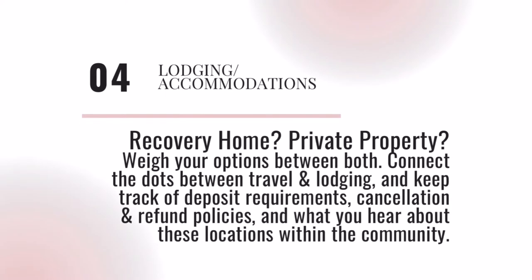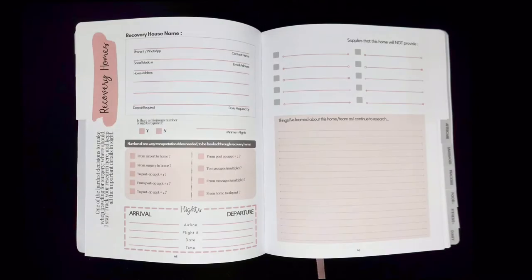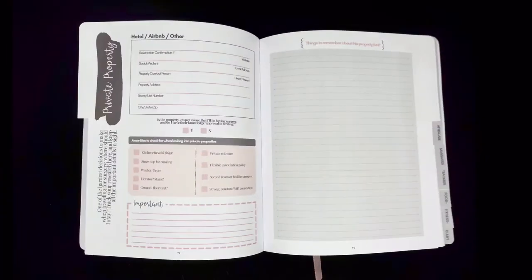Where should I stay after surgery? Weigh your options between a recovery home and a private property like an Airbnb or hotel. Connect the dots that are often missed between travel and lodging, and take notes on things you learn about these properties from others in the community.